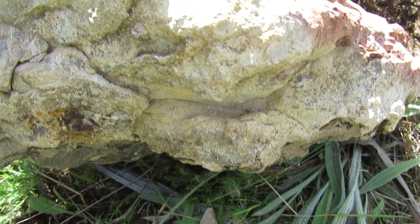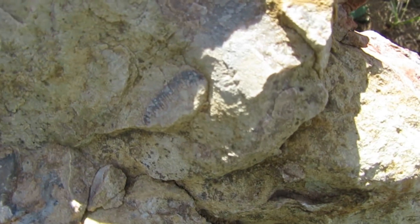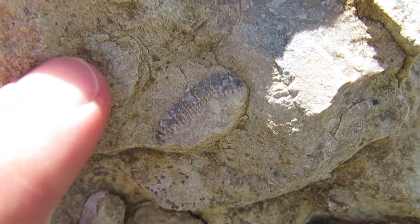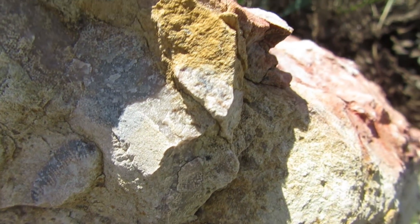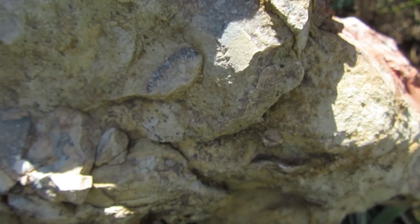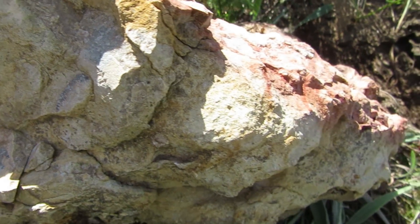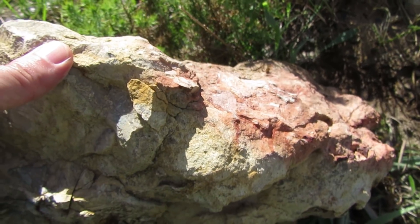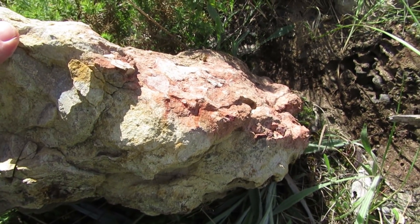There's something unusual on this side also. Let me see if the camera can zoom — there's something in here. There are remnants of fossils in this rock. I will try to see if I can extract some for you guys — let's get working.